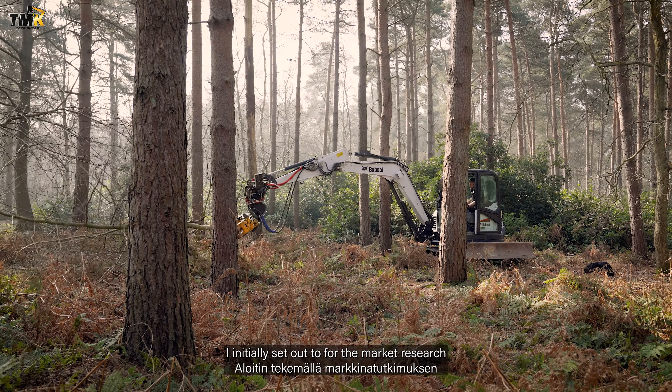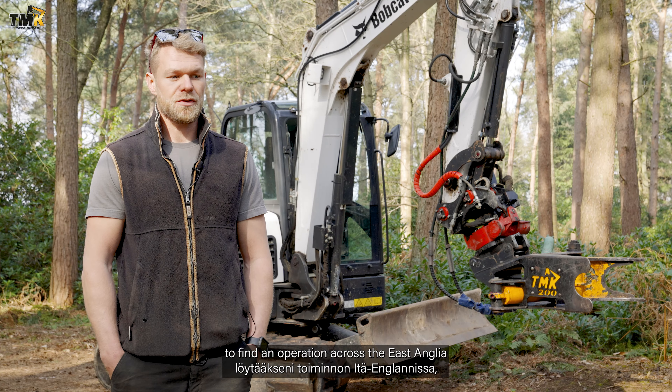I initially set out to do market research to find an operation across East Anglia that another contractor wasn't really offering. There seemed to be a gap in the market for mid-range digger operation and the tree shear.